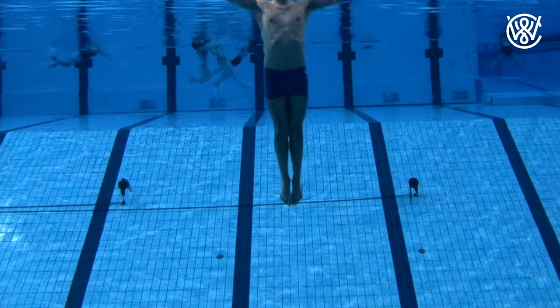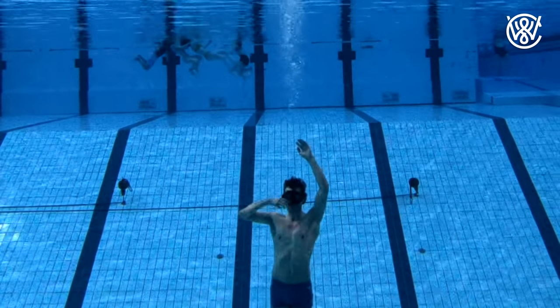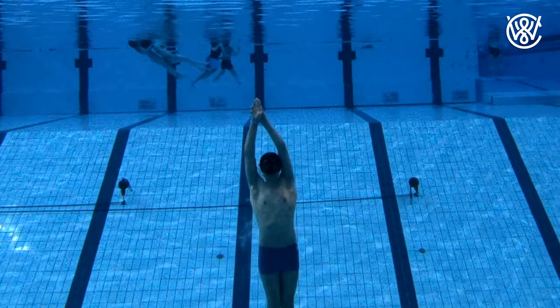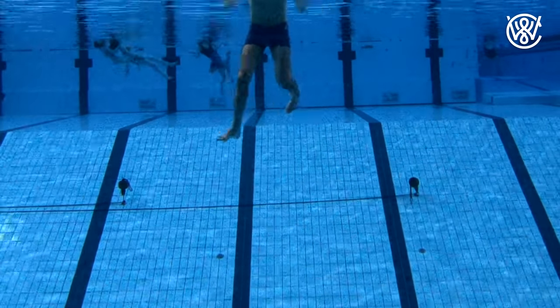Hello guys, Christian Widder here. In today's video I want to show you guys a training session which is pretty hard but very effective. It's also a test you have to do if you want to be a rescue diver in the Norwegian fire department. So let's just get into it.